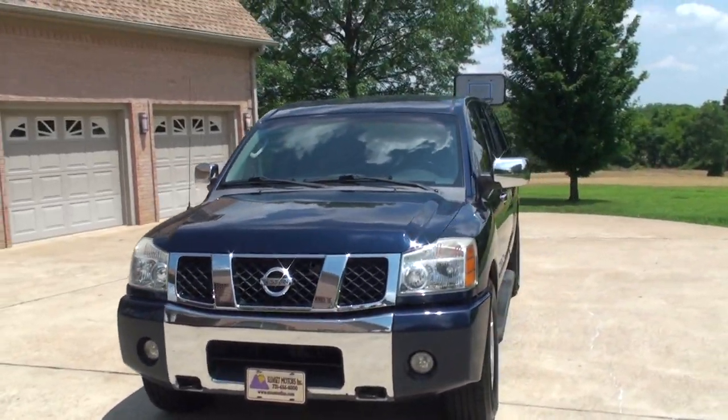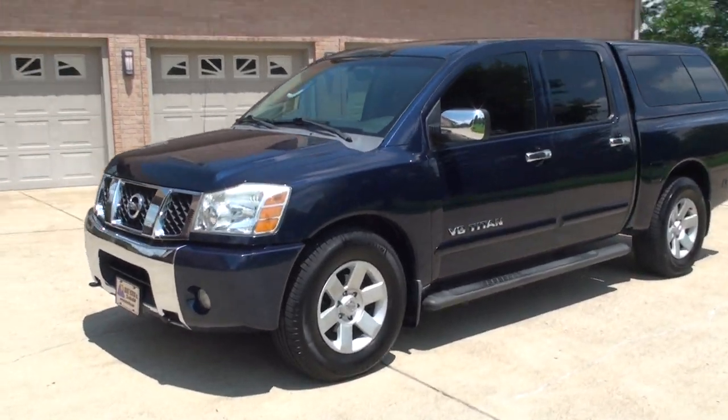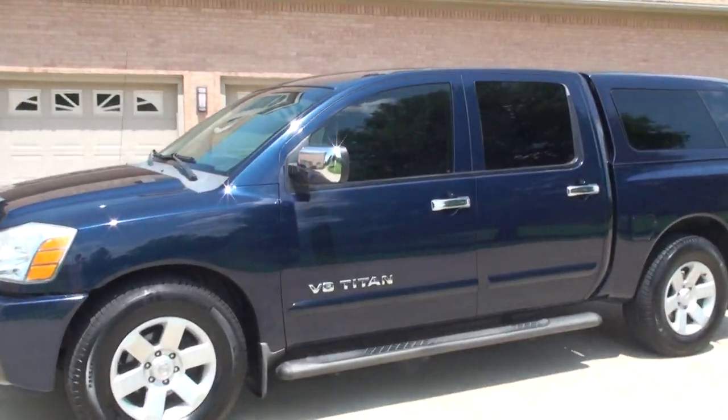This is the Crew Cab LE, got the V8, full size four door.